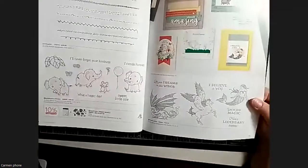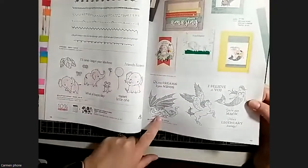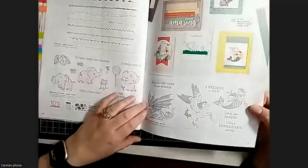For those who love fantasy, there's the Pure Magic set which I really love - the dragon and the mermaid are super cute.